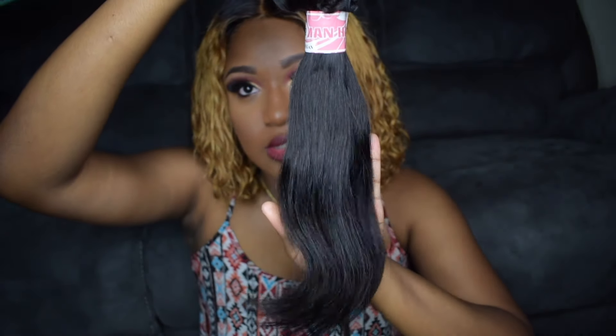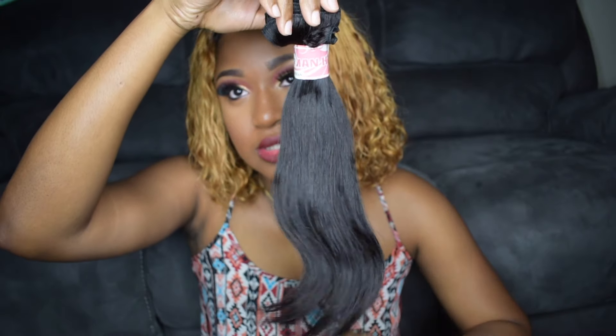I wanted to show you what I'm selling right now — Malaysian Body Wave and Malaysian Straight. I do have it from inches 10 to 20. Just to show you guys what the hair looks like.